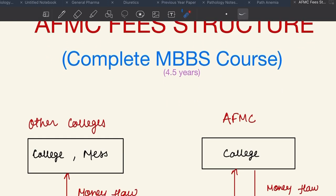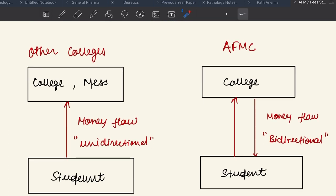How is the fee structure of AFMC different from other colleges? At other colleges, a student gives money to the college in the form of tuition fee and gives some money to the mess in the form of mess bill. But in return, the student doesn't get any money from the college. So the flow of money in other colleges is unidirectional. But at AFMC, the college also gives some amount of money in the form of allowances to its students. So the flow of money at AFMC is bidirectional, which makes the fee structure a little complex.